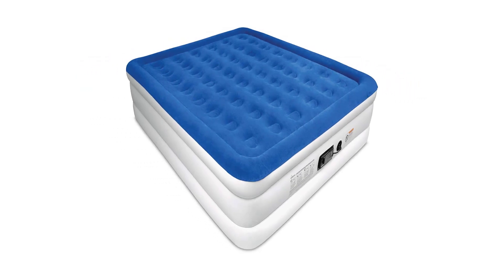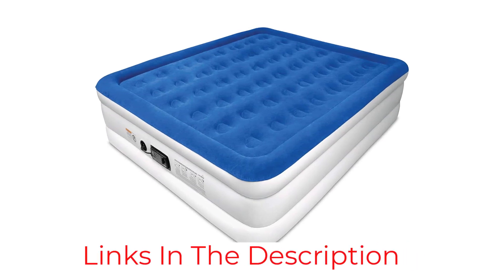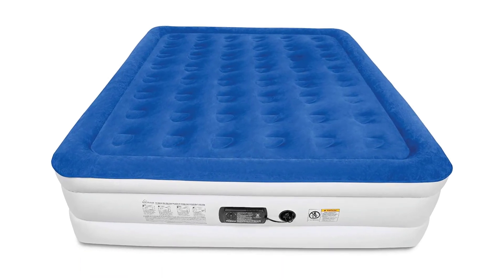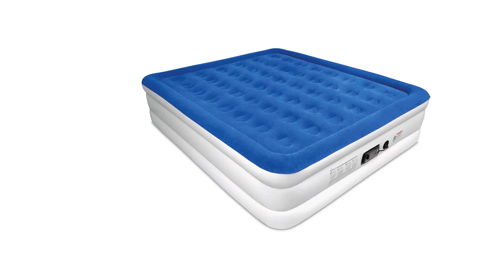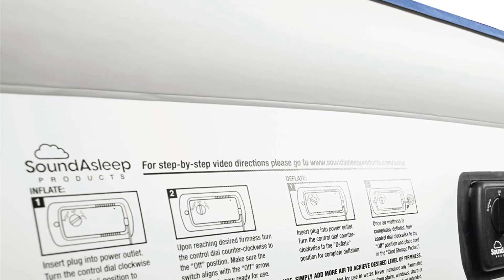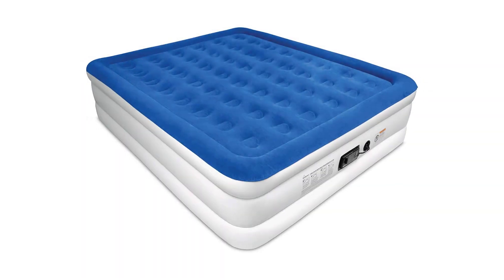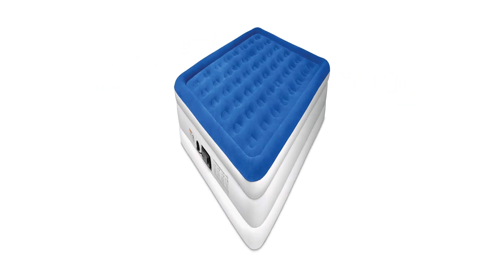This queen-size air mattress is 19 inches tall and has 40 air coils inside to spread weight equally. It has a flocked top that looks nice and feels comfortable. It also has a built-in pump for inflating and deflating, though the pump could have worked faster — it took 7 minutes to fully fill, which is longer than others with built-in pumps. Deflating was easy thanks to a dedicated deflate button, and once packed into its included bag, it was easy to carry.